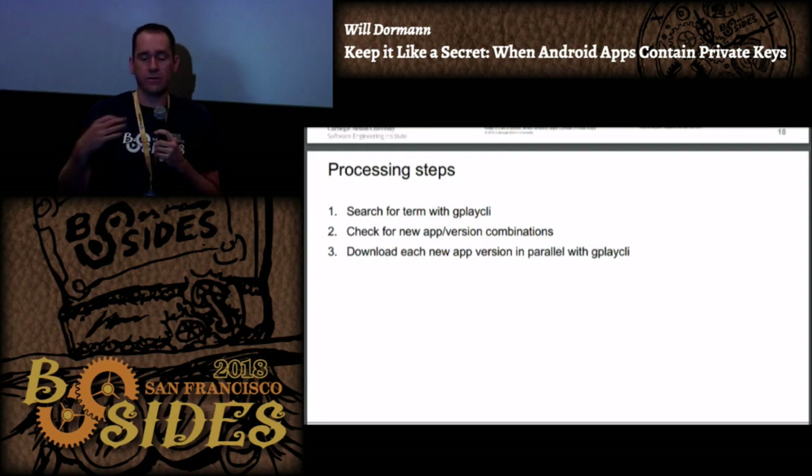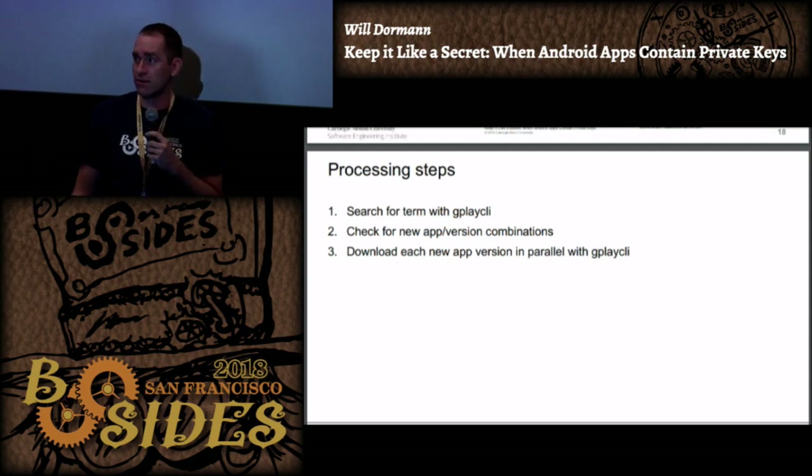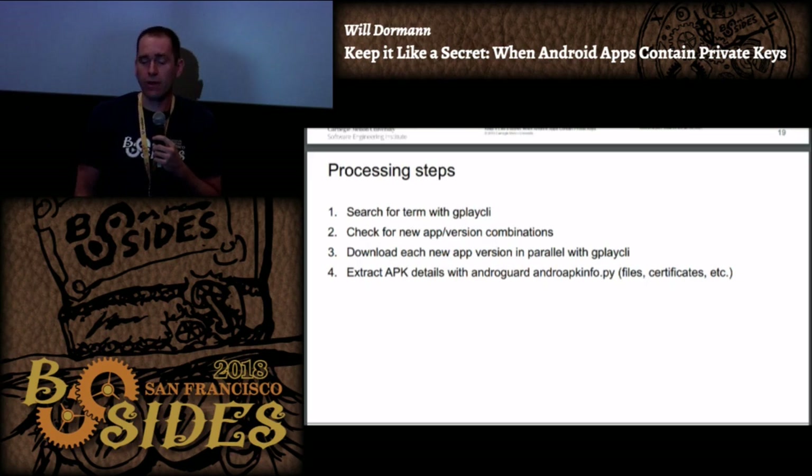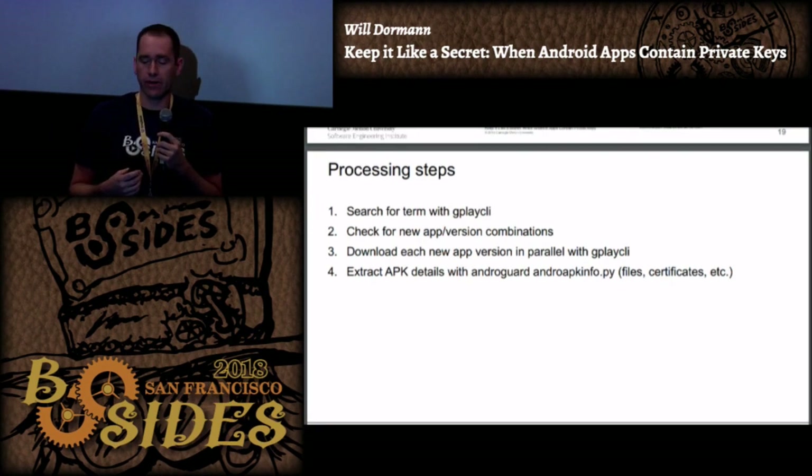I've just got a throwaway Google account that I've been downloading apps from since August and they still haven't turned it off. Then I'm using a library called androguard. There used to be a script called andro-apk-info but I ended up re-implementing it. It tells you what files are included in an Android app, including MIME types and what the signing certificate is for that app.